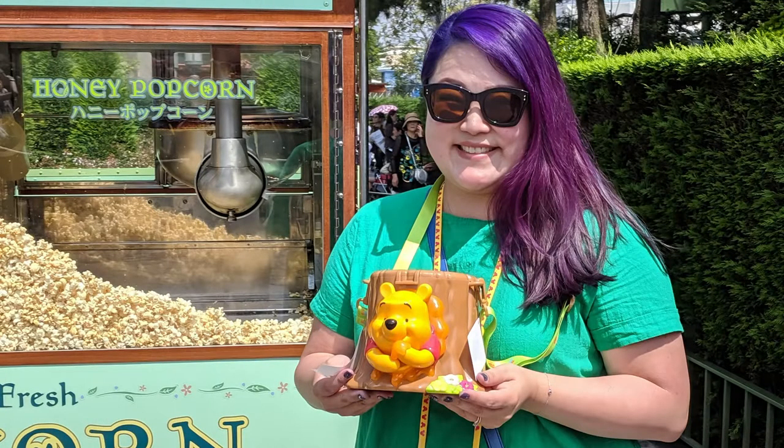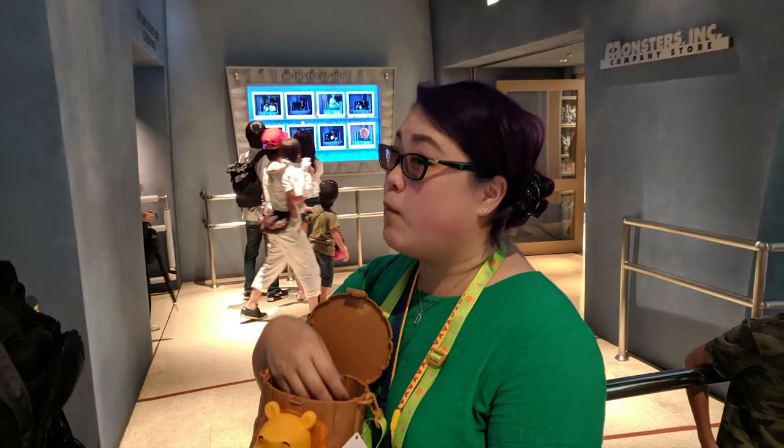I really loved the Honey Popcorn. I got the popcorn bucket — it's up on my shelf. The Honey Popcorn was so good, but you could only have so much of it before wanting regular popcorn.